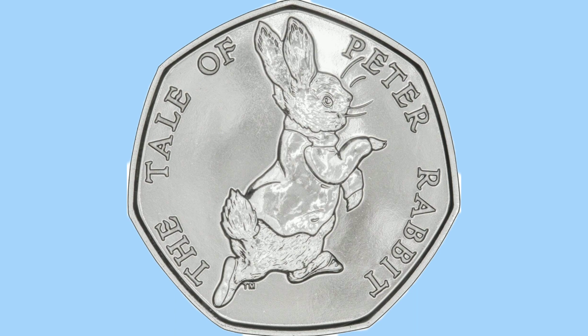Around him are the words 'The Tale of Peter Rabbit', which is the book title. And then all of his friends and him go on the adventures in the book.